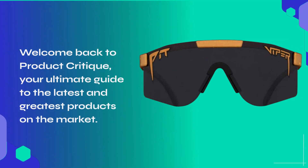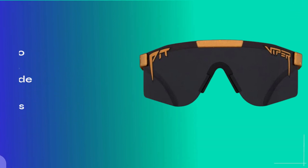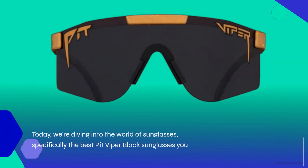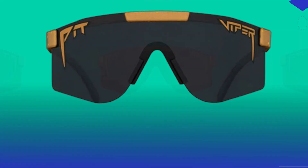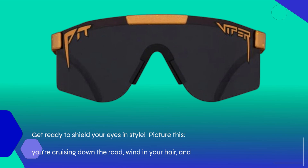Welcome back to Product Critique, your ultimate guide to the latest and greatest products on the market. Today, we're diving into the world of sunglasses, specifically the best Pit Viper Black sunglasses you can find. Get ready to shield your eyes in style.